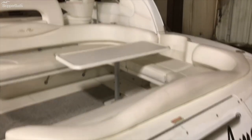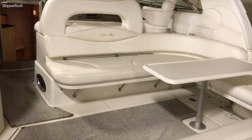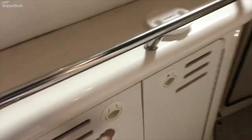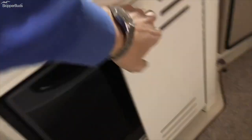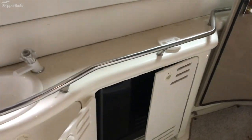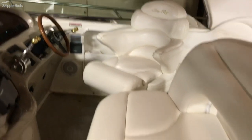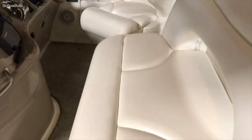This boat has a nice roomy interior, great for entertaining, with room for plenty of people. Moving forward on the port side, there is a cockpit refrigerator built into the boat. At the helm you'll see the helm seat and plenty of room for a couple of people to sit next to the driver.